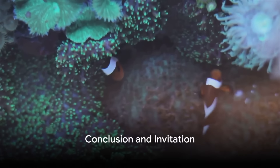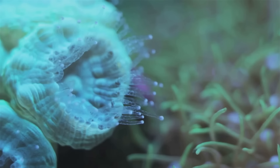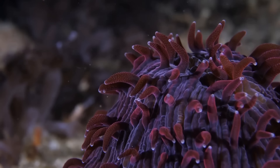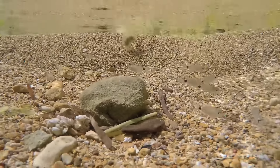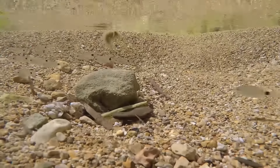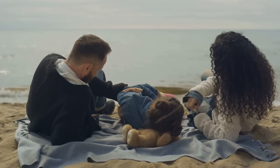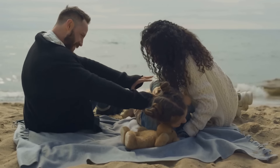In conclusion, UK rock pools are a treasure trove of marine biodiversity, hosting an array of sea life from the hardy limpet to the resourceful hermit crab, the camouflaged common blenny to the predatory anemone and the regenerative starfish. These miniature ecosystems provide a captivating insight into the complexity and resilience of life beneath the waves. So next time you're by the coast, take a moment to peer into a rock pool and marvel at the wonders held within its watery depths.